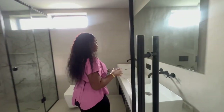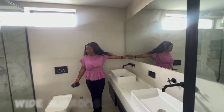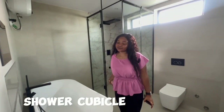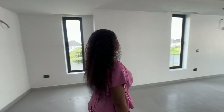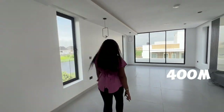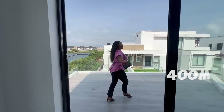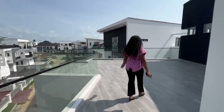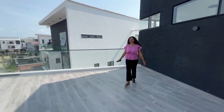Master bathroom — fitted with a wide mirror, a jacuzzi, and a walk-in shower room. Let's check out the master private balcony. Here's the balcony — this is really amazing for a cold evening rest.